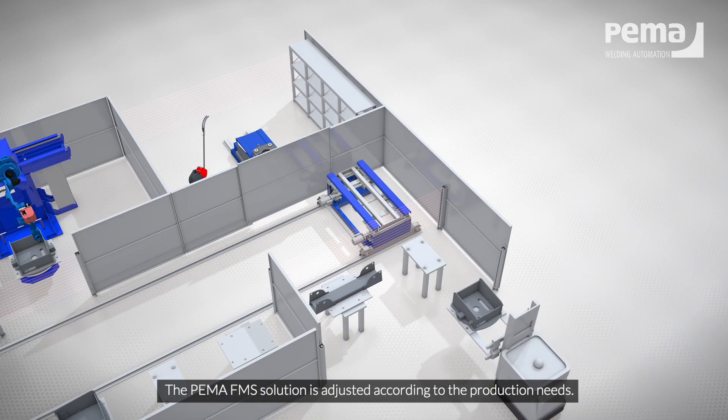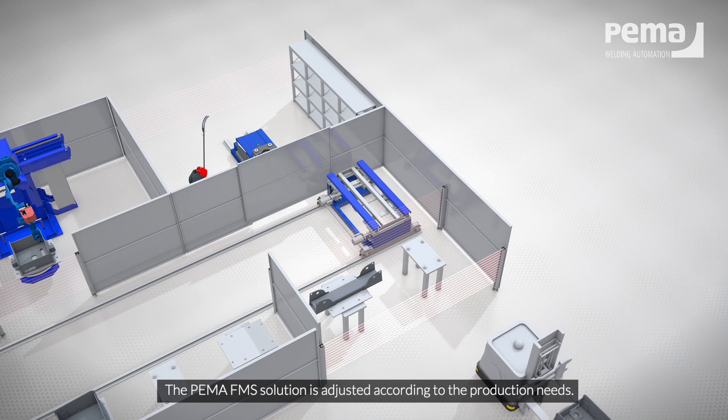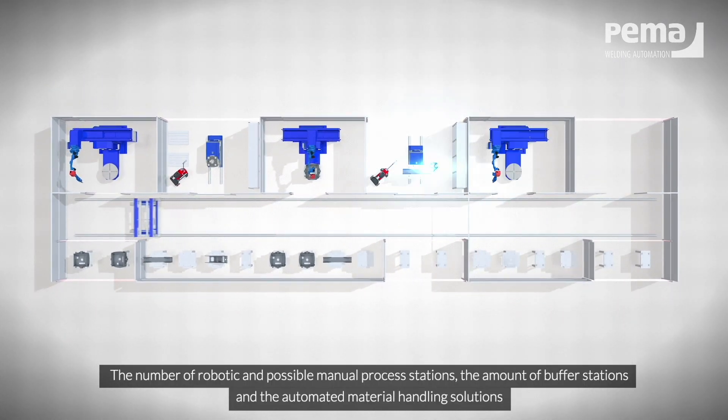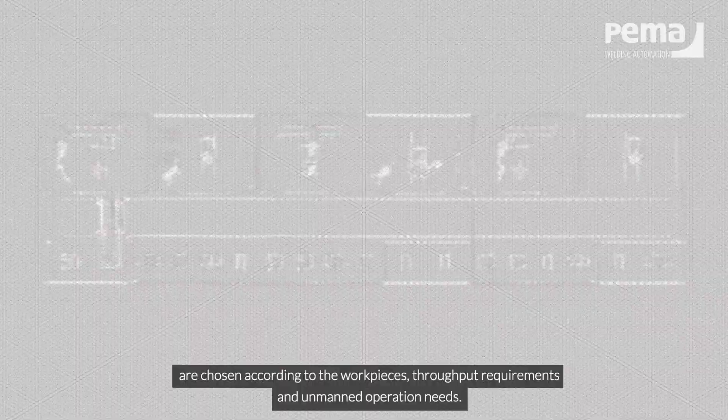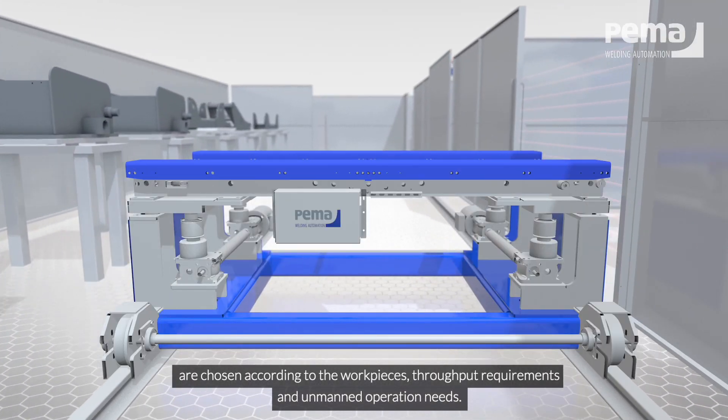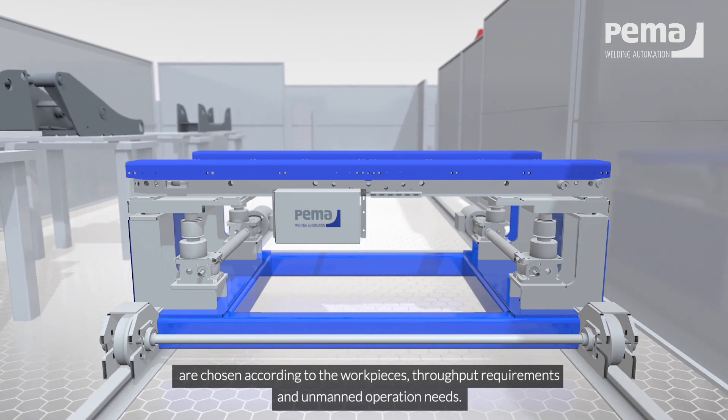The PEMA FMS solution is adjusted according to the production needs. The number of robotic and possible manual process stations, the amount of buffer stations, and the automated material handling solutions are chosen according to the workpieces, throughput requirements, and unmanned operation needs.